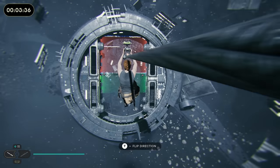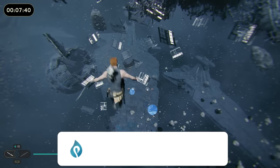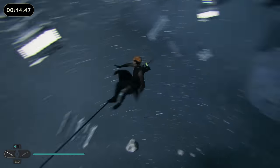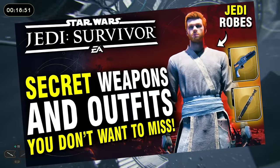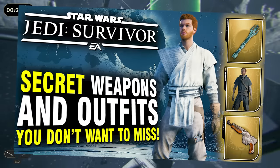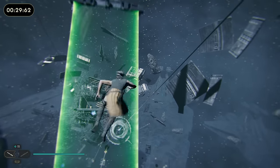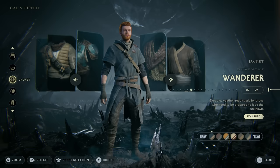Hello everyone, welcome to my channel and welcome to another Star Wars Jedi Survivor video. Today's video is going to be a little bit different. I'm going to be showcasing a lot of the different outfit combinations that you can have in Jedi Survivor. I'm not going to be showing you guys where to find these outfits — I've covered that in previous videos, and there are already a million tutorials on how to find every single outfit on YouTube.